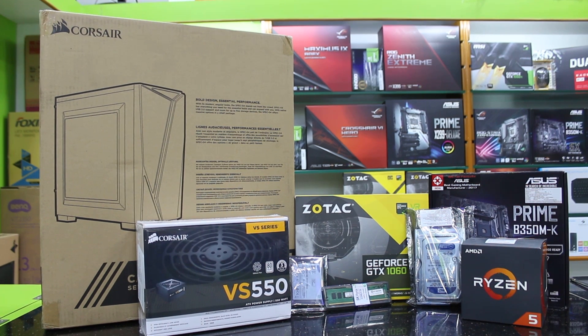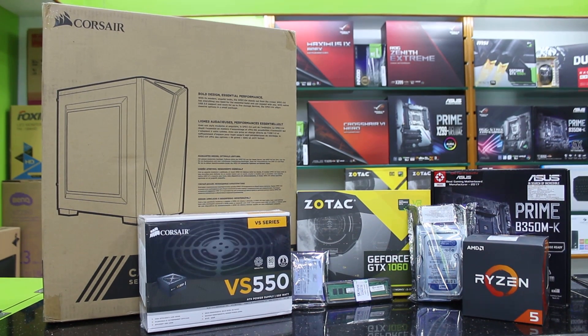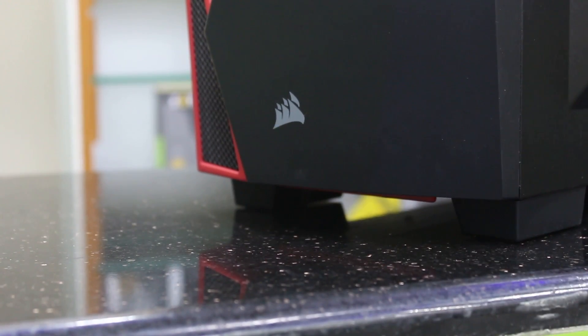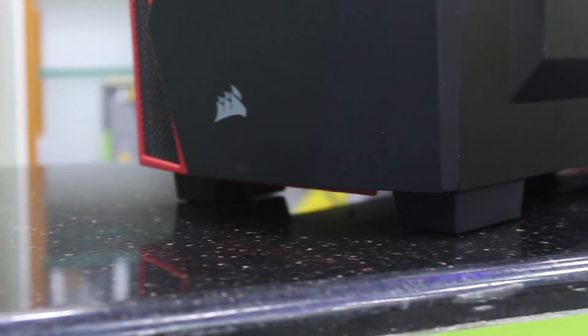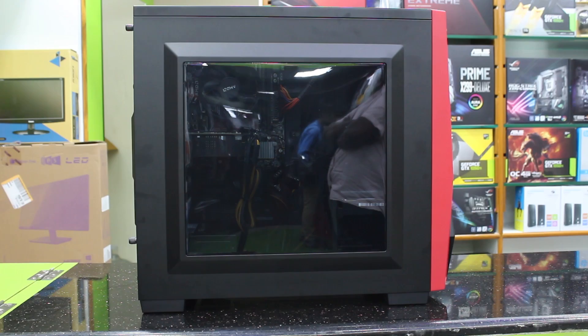Hey, what's up guys, Yusuf Shah from Tech Droids, and welcome back to a brand new video on the channel. In today's video, I take you guys through a new $850 gaming PC build featuring the Ryzen 5 2600X and a GTX 1060. This is a real build — we actually had the parts — thanks to Shreehari, a subscriber who wanted to build his own PC and hit me up for some help.